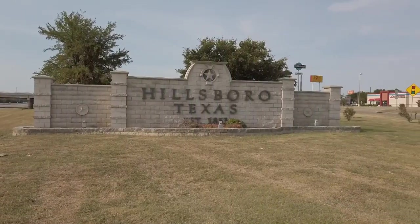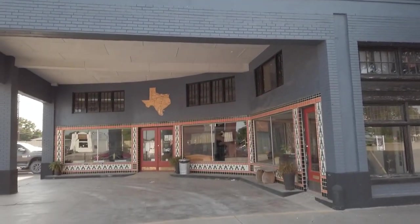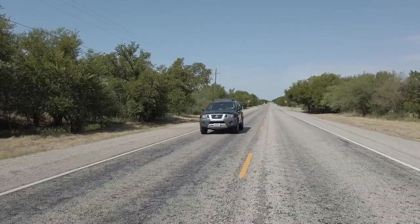We're in Hillsboro learning all about the field of paleontology in Texas with paleontologist Andre Lujan. Andre has spent several years gathering fossils all over the state and displays some of his greatest finds in his museum in downtown Hillsboro.